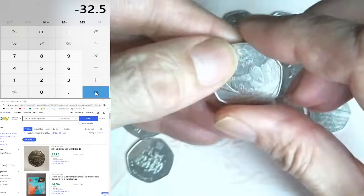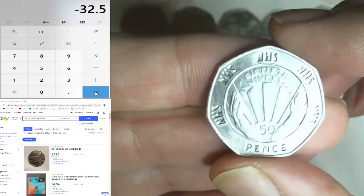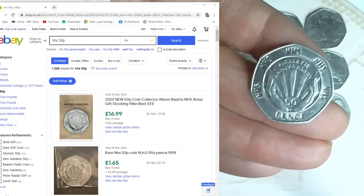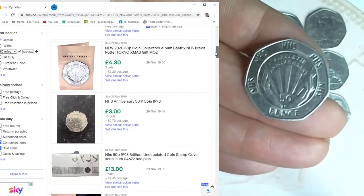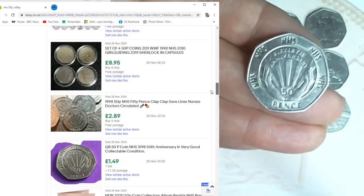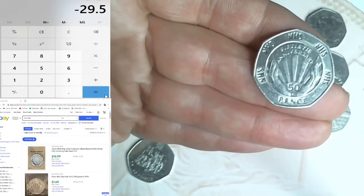A Team GB - not in very good condition, so face value 50p. And now we've got an NHS! I need to take off £1.50 for the face value ones I missed. Searching NHS 50p sold items: £1.65 plus 85p, £3.00, £1.40 plus 10p, 70p, £1.00, £1.49 plus £1.50 postage. I'm going to put this down as £1.50 - that's fair. Plus £1.50, down to £29.